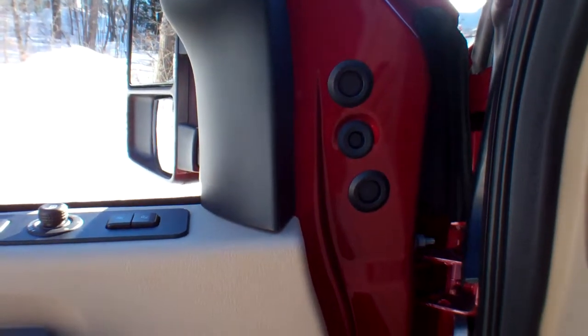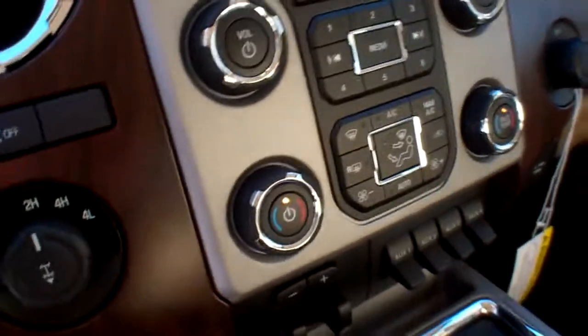I said it's a diesel, so listen — doesn't sound like your typical diesel, does it? It's a beautiful truck.